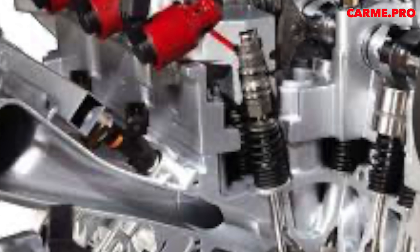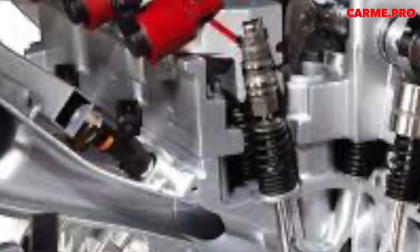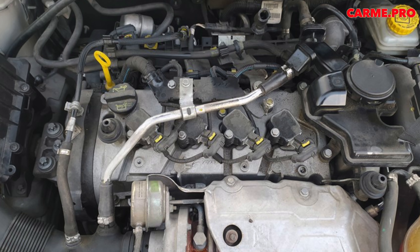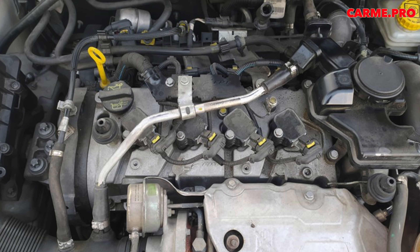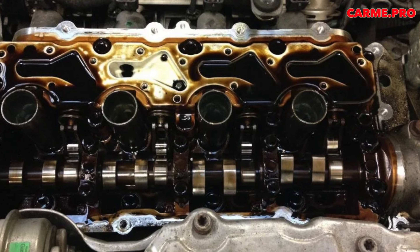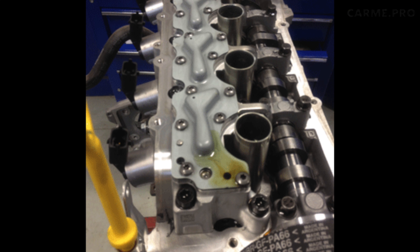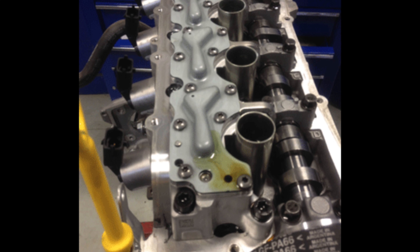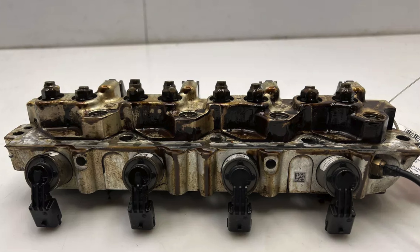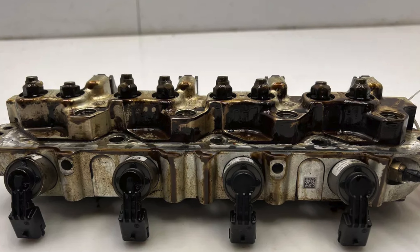It is not recommended to buy a used module — there is a big risk of throwing money away. Replacing a module is a complicated procedure; a special device is used, and at the end adaptation must be performed using a computer. As for operation, many mechanics recommend changing the oil every 8,000 to 10,000 kilometers, and also advise using products from Motul, Liqui Moly, or Millers. Regular oil changes have a tremendous impact on the service life of the module, reducing the risk of subsequent costs. Experts also recommend cleaning or replacing the Multi-Air module filter during the second or maximum third oil change.